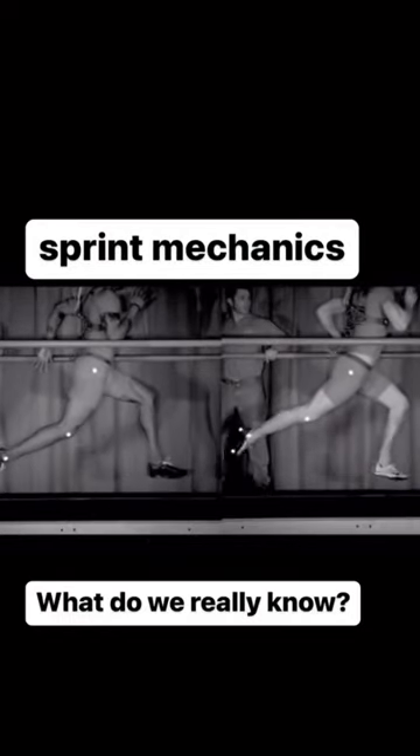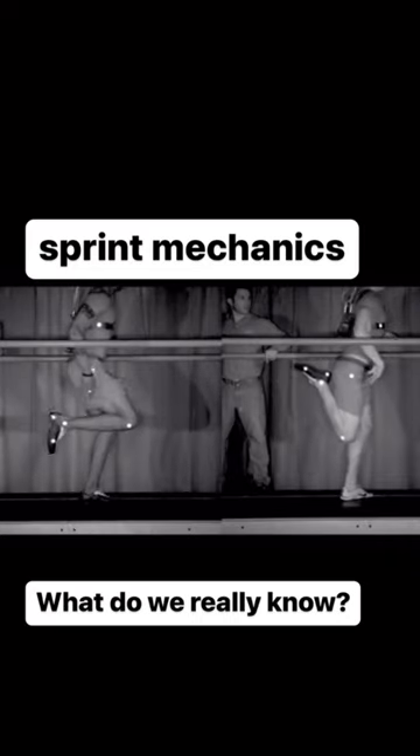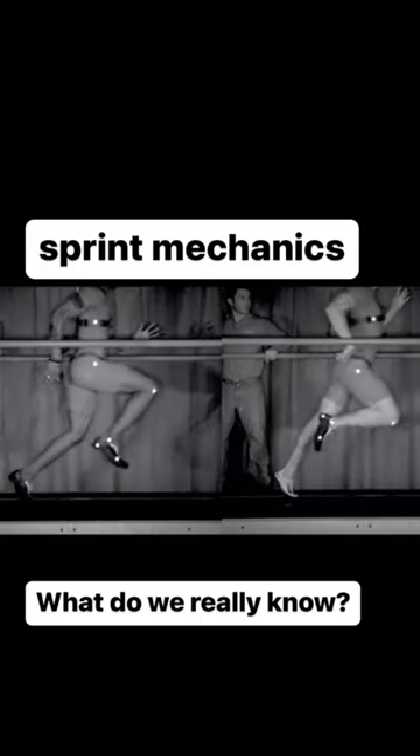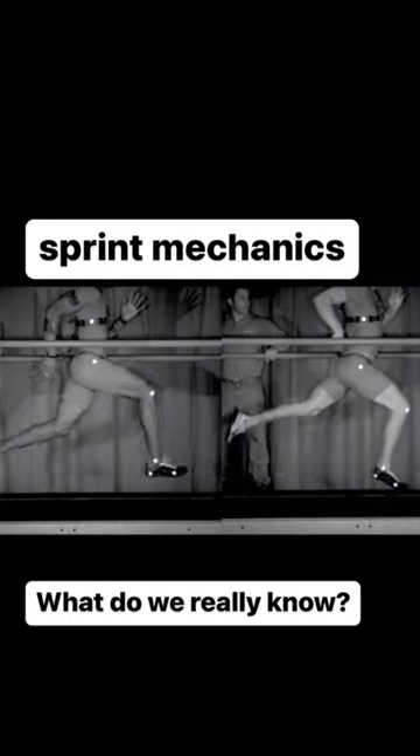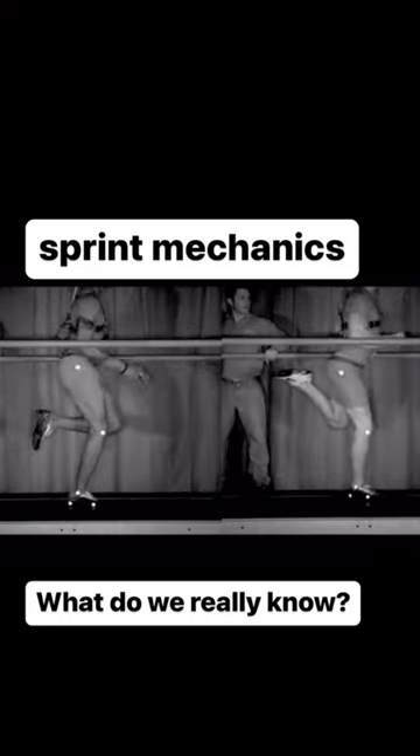People love this video. It shows a sprinter using the technical model for speed versus a non-sprinter not using that model. It makes us feel like there's this clear association between technique and speed, and we can easily understand it and know what to do about it.